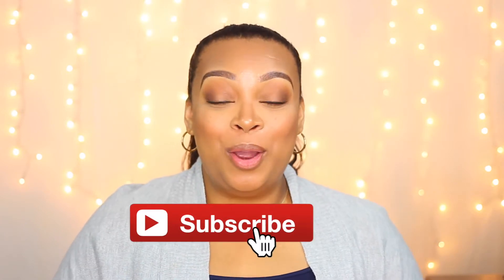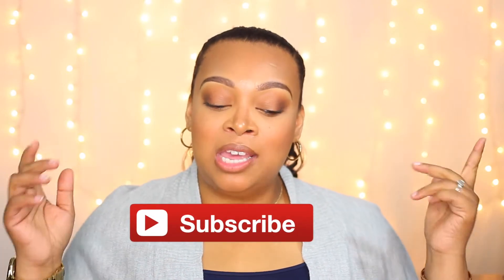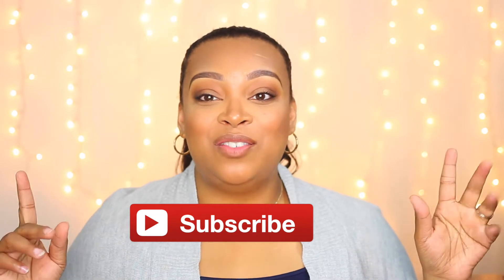Hi guys, welcome back to my channel. In today's video I'm going to be doing my favorites video for you guys. This might be a long video, so definitely make sure you get something to drink, maybe some popcorn, and let's get into it.